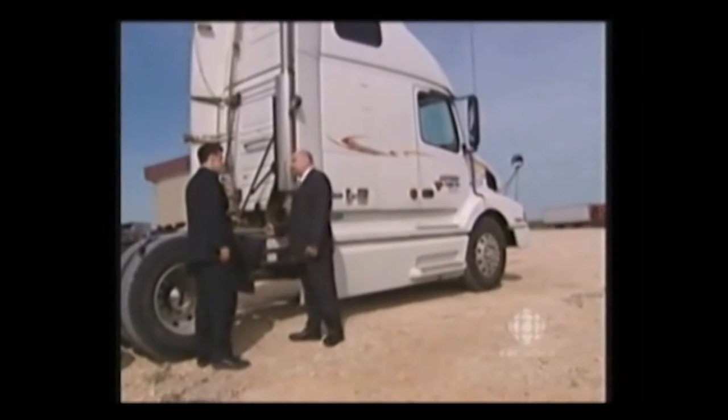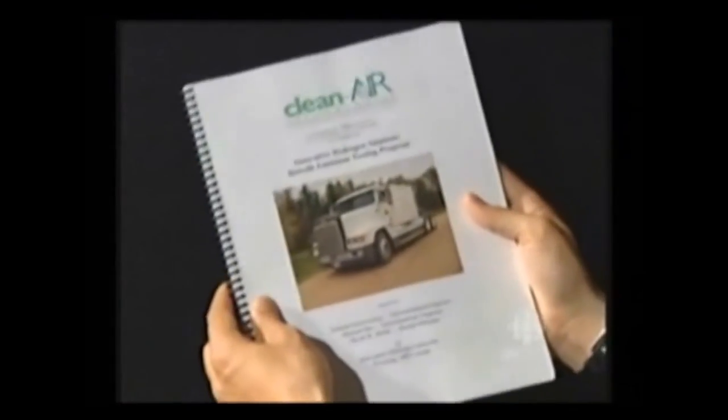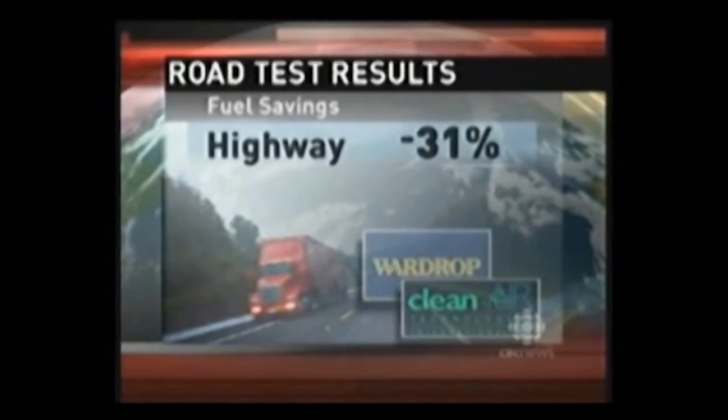Joe Williams is the Winnipeg entrepreneur behind it and is used to hearing the skeptics. That is the first thing they said — it's too good to be true. Then we show them the scientific data done by third parties that have proven our technology. Here's the 100-page engineering study he says proves this technology. A road test of the unit by two engineering firms showed a 31% fuel drop on the highway and a 13% drop in the city.